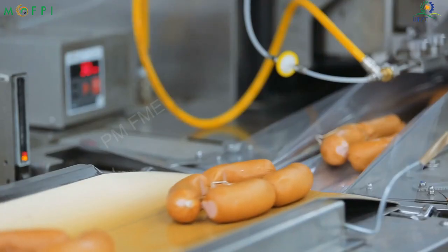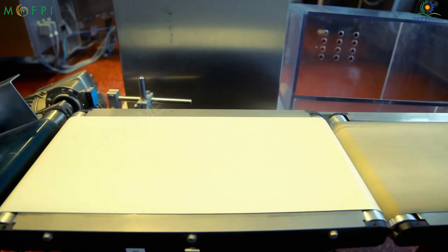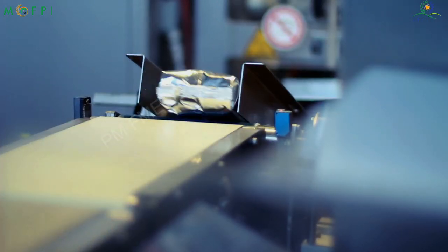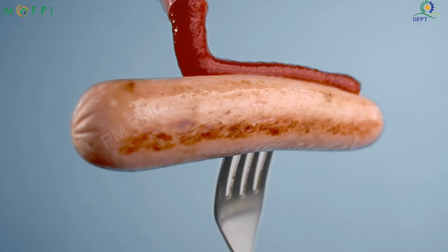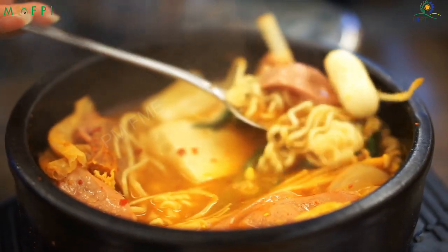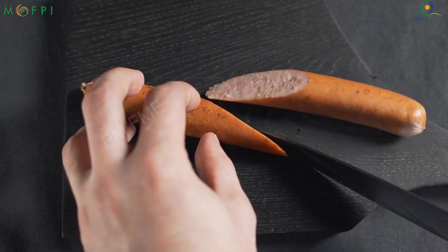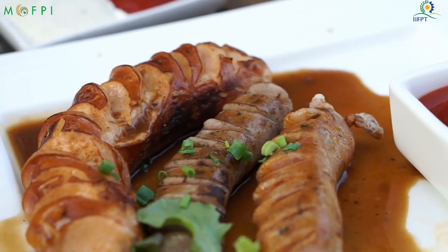Packaging: Once the sausages are smoked, they are packed at the packaging unit as required for delivery. Sausages are widely used as appetizers in sandwiches or bread rolls. They can be cooked as a main course with stew, or the meat is extracted from the sausage to cook as desired.